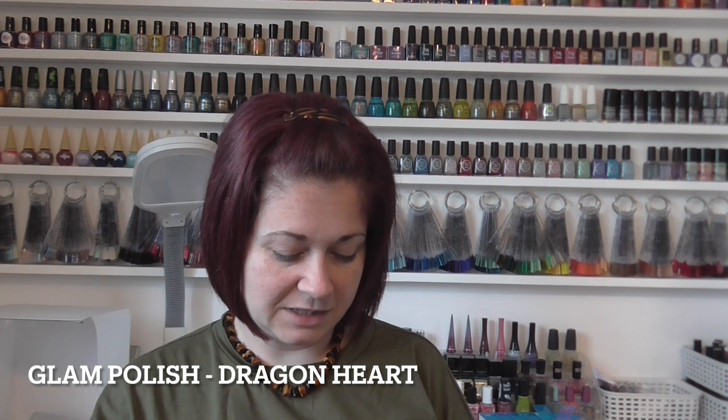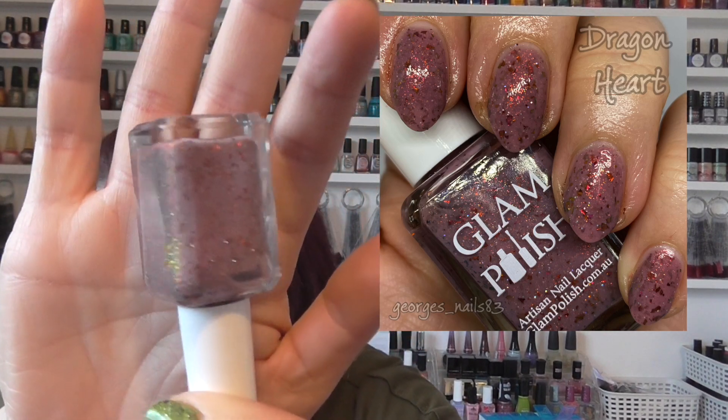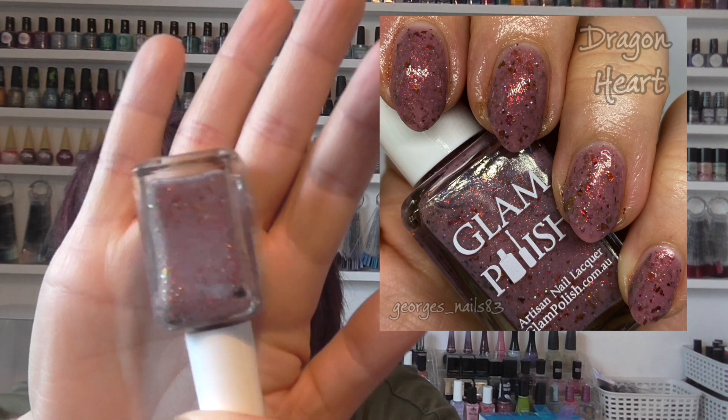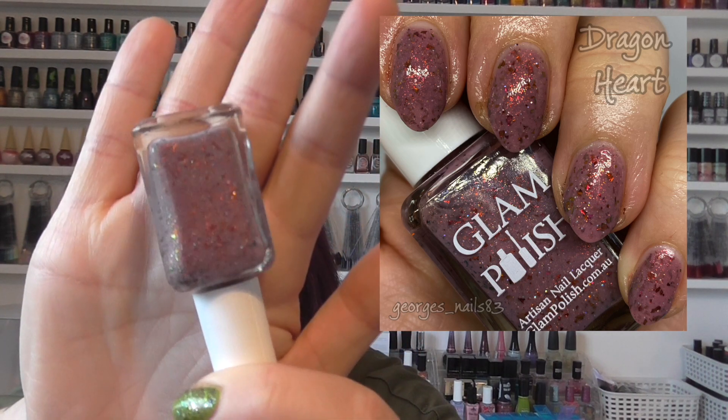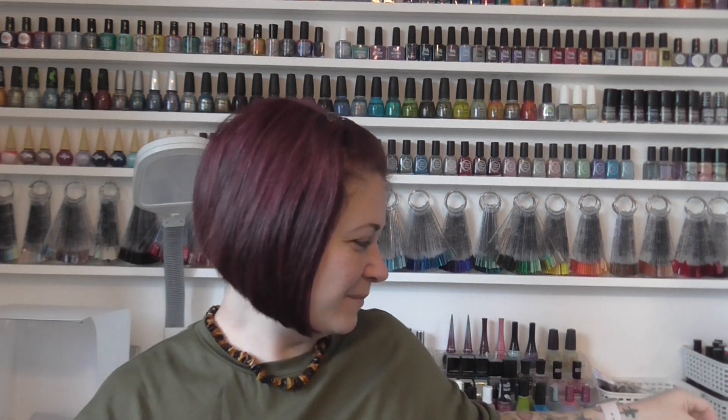Then we have another indie which is from Glam Polish. This one's called Dragon Heart — I don't remember the name of the collection. It's sort of like a moody color with some orange and yellow and gold shards in it. Very pretty, a great one for autumn — it's sort of like a pile of autumn leaves in the bottle. That was of course a Glam Polish — never a great picks list if I don't put a Glam Polish in there.